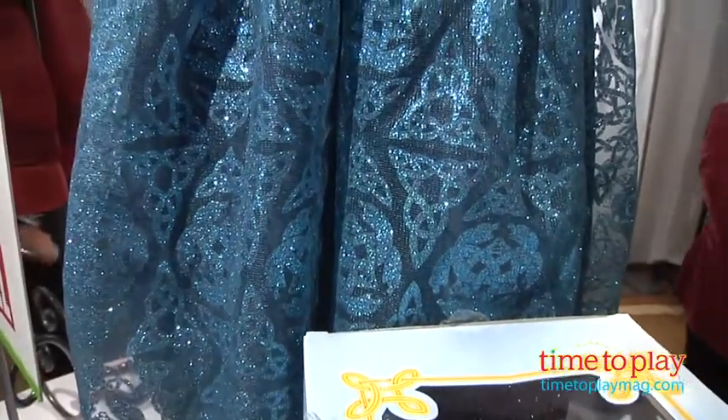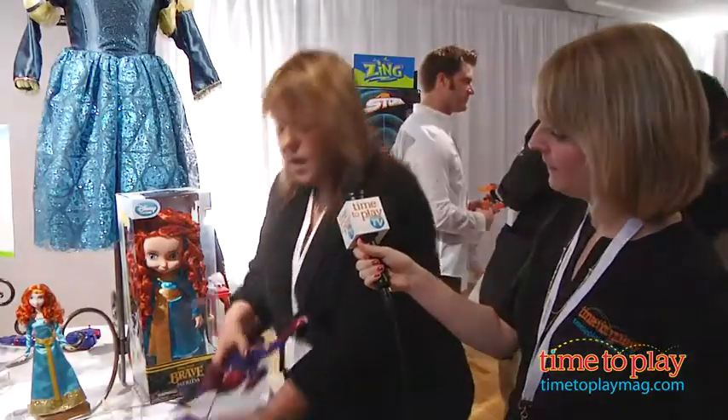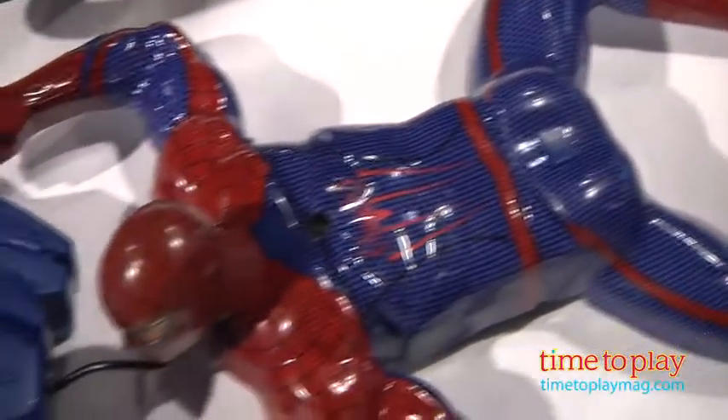Okay, excellent. And real quick, there's the Amazing Spider-Man that's also coming out this summer, and there's a pretty cool toy here that you have from Hasbro. Can you tell us about that? There is. This Spider-Man toy — he's very shaky right now — but we'll show him on the wall in a few minutes.